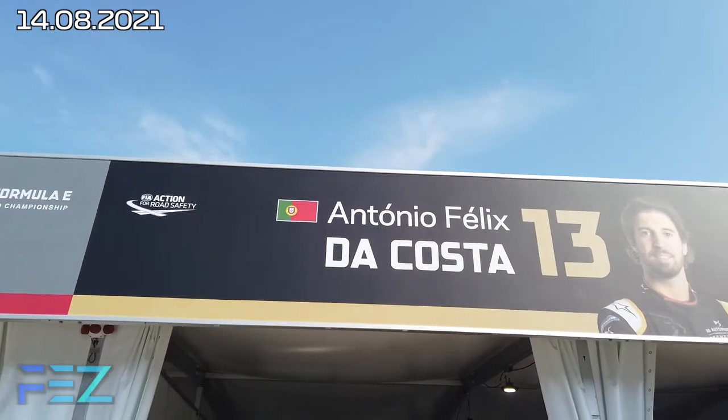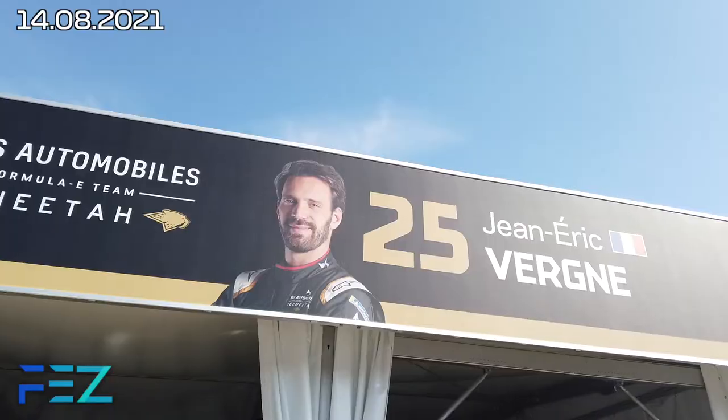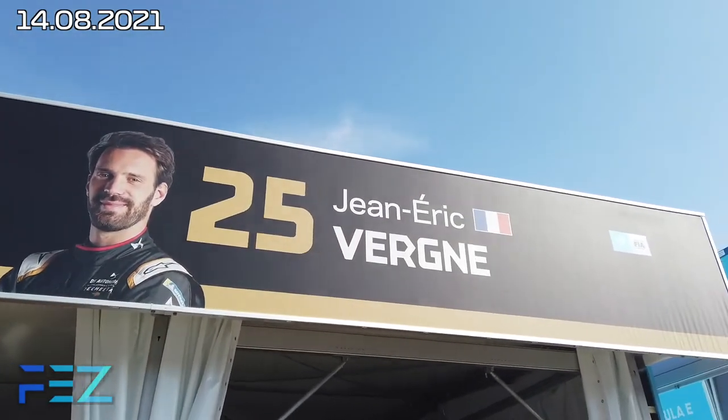Qualifying is done — wow. DS Techeetah came out to play today. Jean-Éric Vergne on pole, António Félix da Costa into second from group one into Super Pole — it was a really tight fight. It was like DS Techeetah of season 5 or 6 where they're just incredibly quick, just better than the rest. And that's what they proved today.